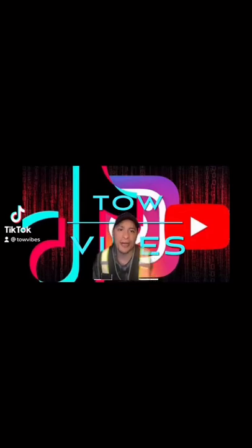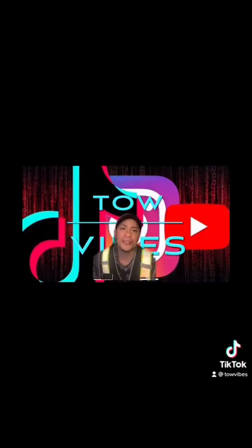Hey, what's up everyone, it's your boy Oz with Tow Vibes and I want to talk about tow trucks, so let's jump right into it.